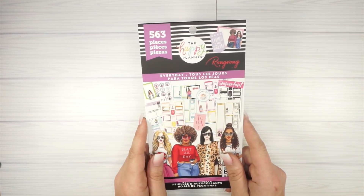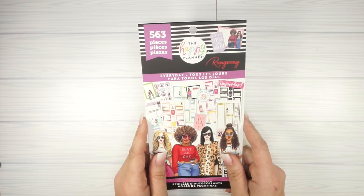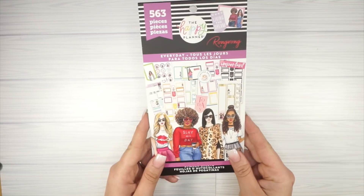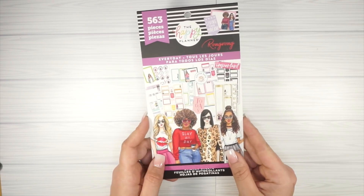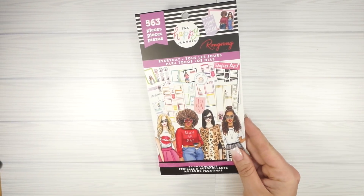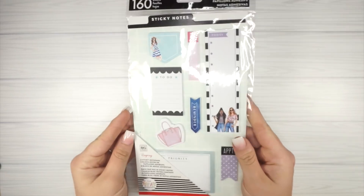Next I found the everyday sticker pack — I will be flipping through this. I love how functional it is. I also found the everyday sticker book. I am obsessed with this. I love that it is both functional and decorative. I think it is going to be perfect in my planner. I cannot wait to use it.